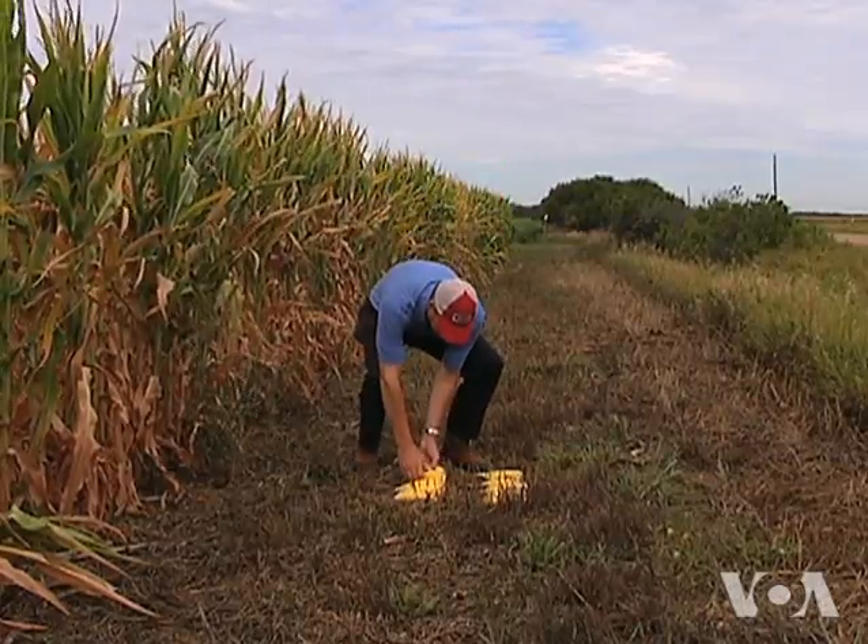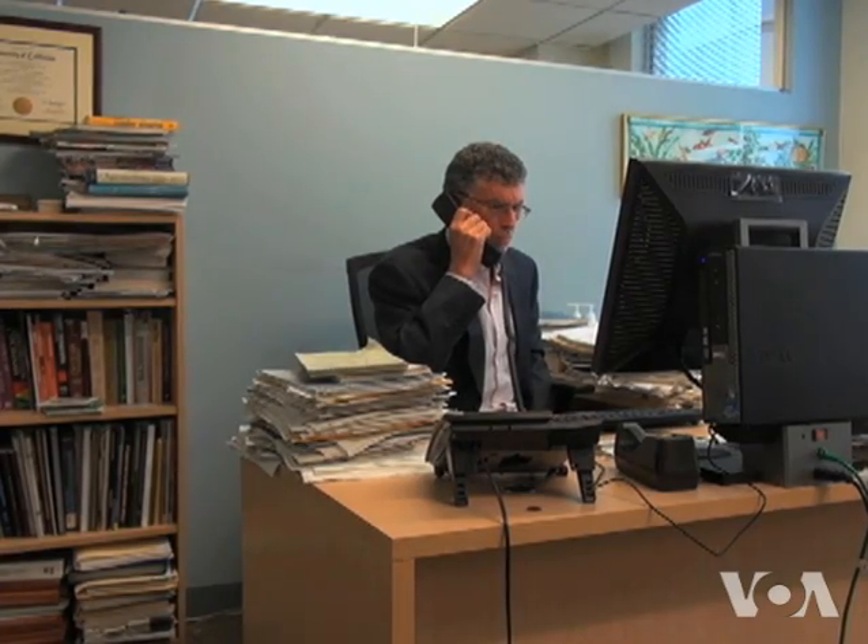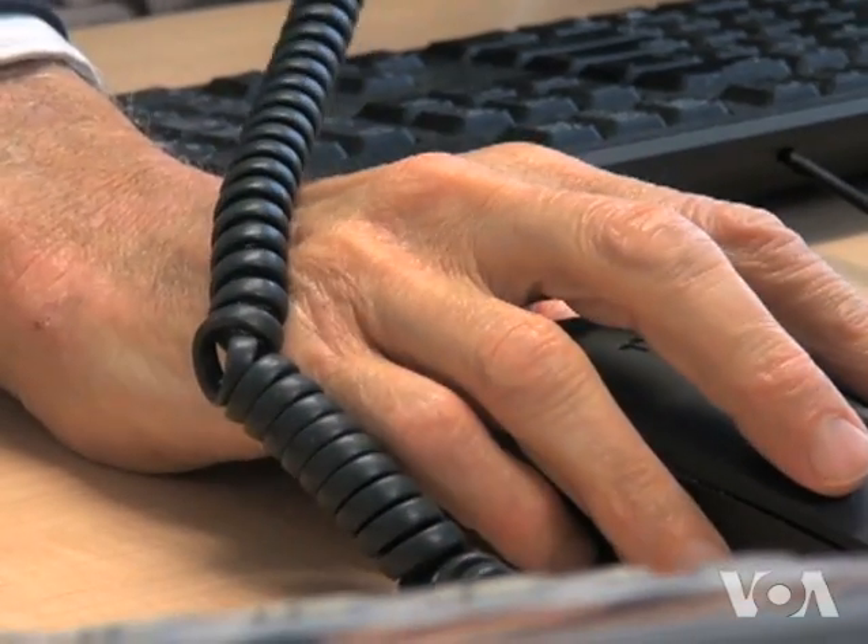Bruce Troutman's corn looks good, but Monsanto's Mark Edge is cautious. Growers are very excited about it, but we need to wait until the yields come in this fall to really get a better evaluation of that.